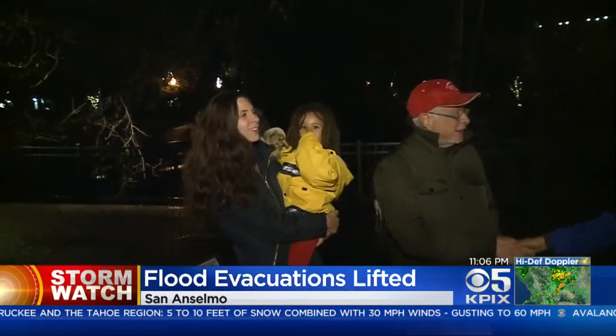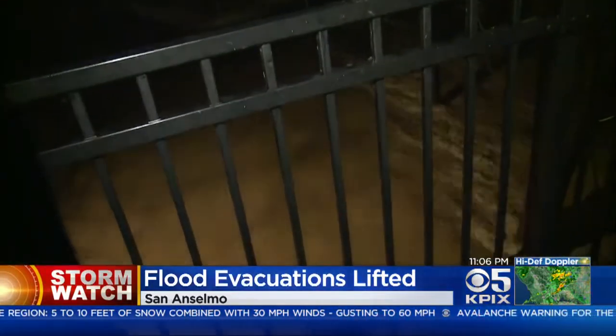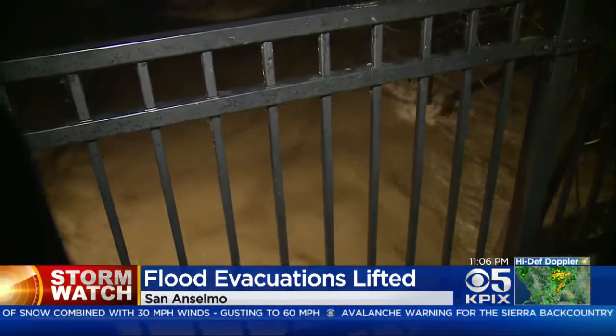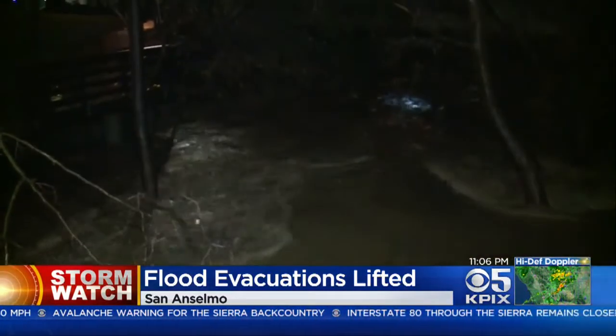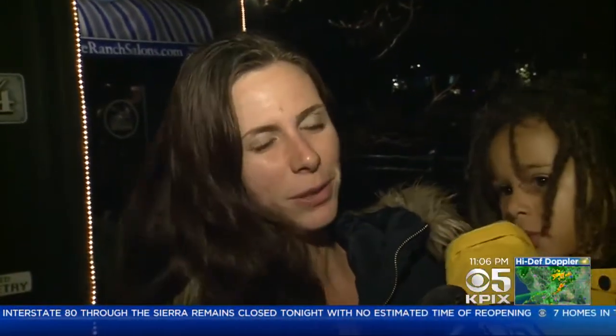We spoke to Natasha Feldman — she was prepared. She says she sandbagged her home and her father did the same to his art gallery, which is right alongside the creek, but she says she was still concerned about flooding. She told us: 'We were kind of worried. When we heard the siren, we were like, okay, should we leave our house? But then it seems like it's calmed down now, so we should be okay.'